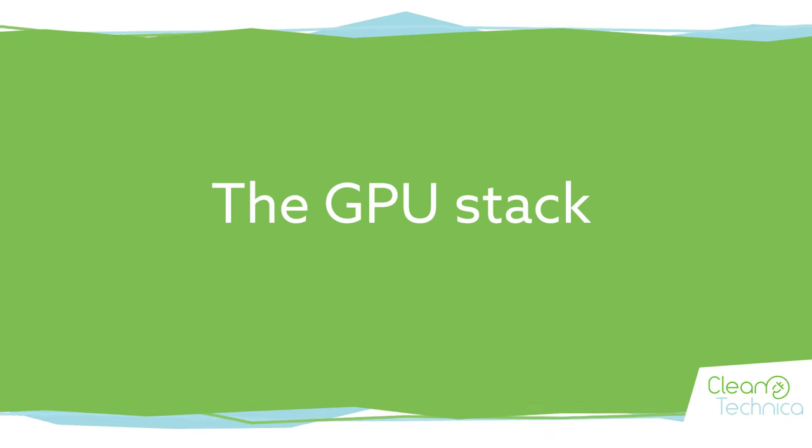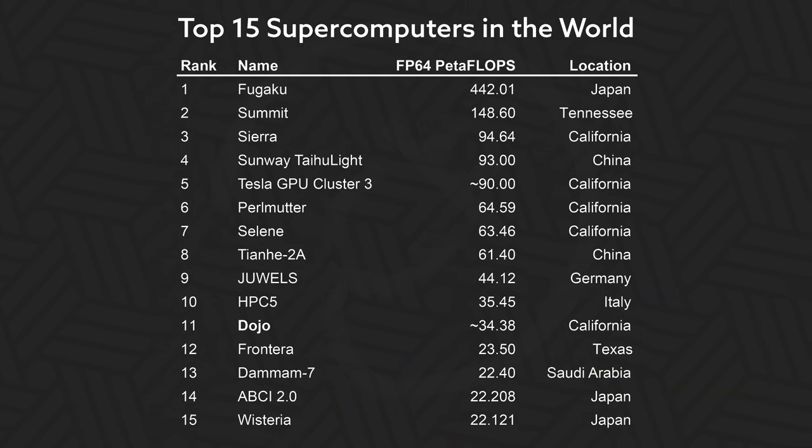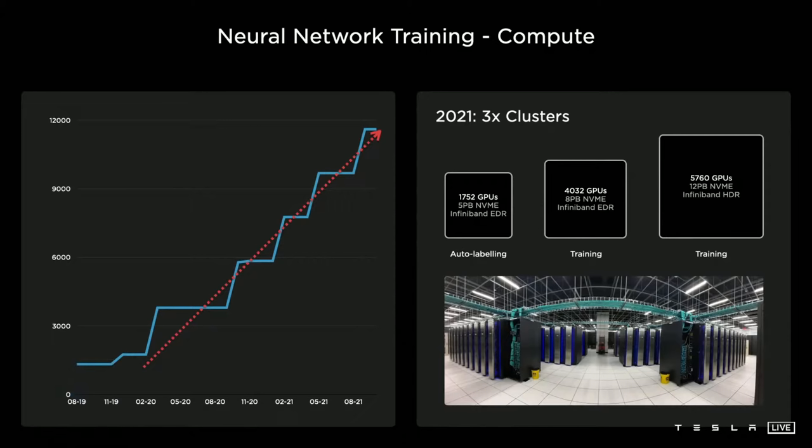The GPU stack. The first thing Tesla talked about is their current supercomputers — they have three clusters. The first and second are made up of either Nvidia Quadro RTX cards or the older V100 GPUs, which still make up the second and third most powerful supercomputers in the world. Stack three is made up of the new Nvidia A100 GPUs. All this time they have been sitting on the fifth most powerful supercomputer in the world and didn't tell anyone.